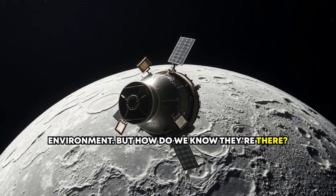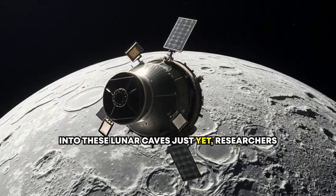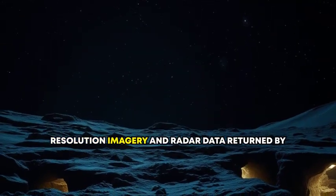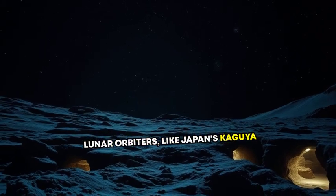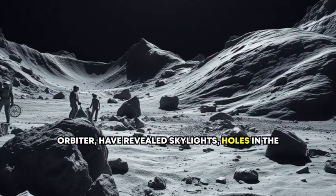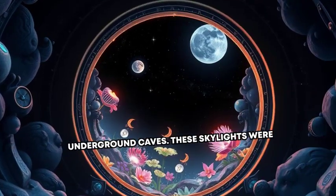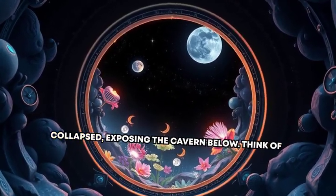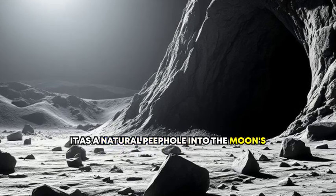But how do we know they're there? While we haven't sent astronauts spelunking into these lunar caves just yet, researchers have gathered substantial evidence. High-resolution imagery and radar data returned by lunar orbiters — like Japan's Kaguya spacecraft and NASA's Lunar Reconnaissance Orbiter — have revealed skylights: holes in the Moon's surface thought to be entrances to underground caves. These skylights were likely formed when the roof of a lava tube collapsed, exposing the cavern below — a natural peephole into the Moon's underworld.